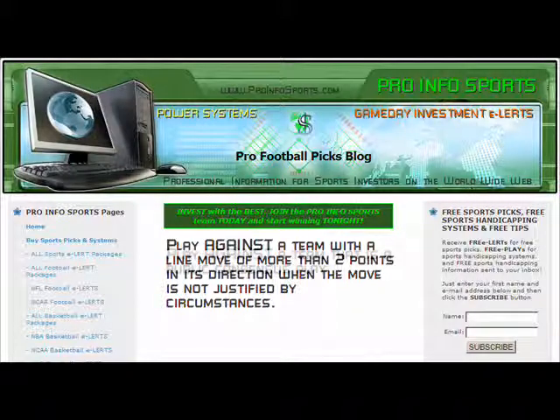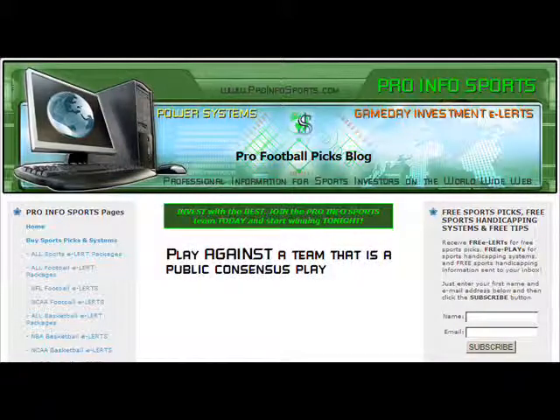Play against a team that is a public consensus play. Teams backed by 70% of the betting masses at contest sites and sportsbooks are fool's gold. When 7 out of 10 bettors think they know more than the oddsmakers, it's time to get out of the way and allow the sportsbooks to show why, once again, how they stay in business.